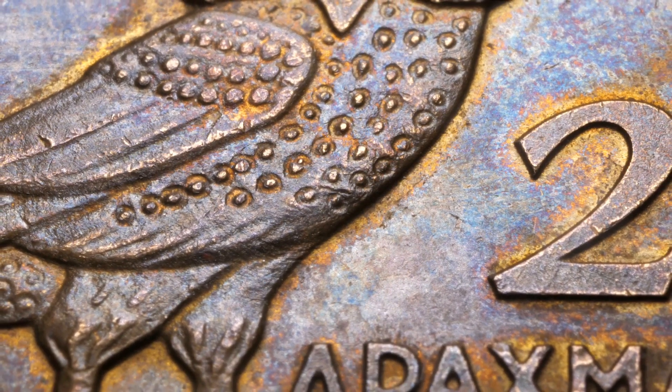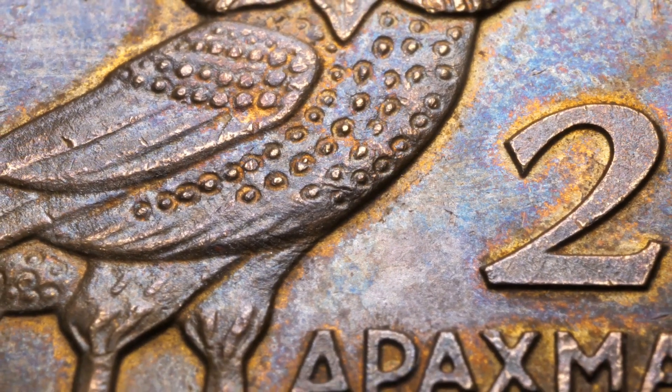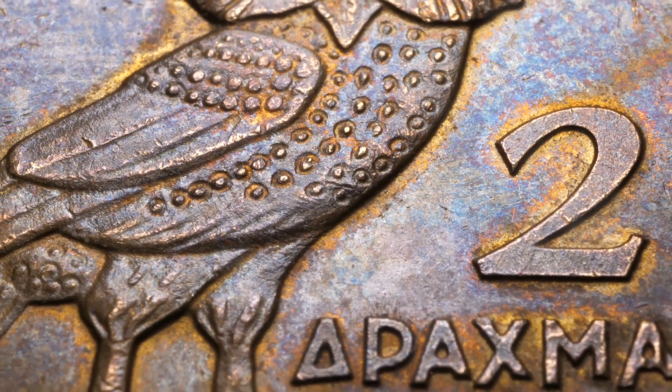We'll delve into the captivating stories behind these coins that have withstood the test of time, each bearing a legacy as illustrious as its value.